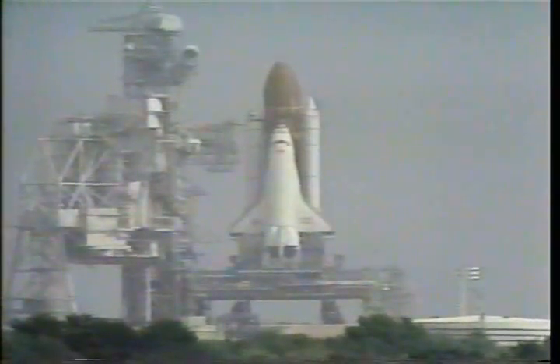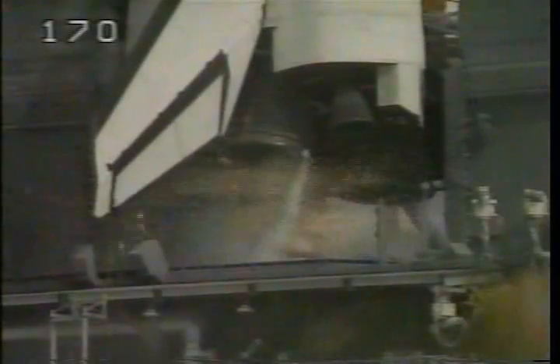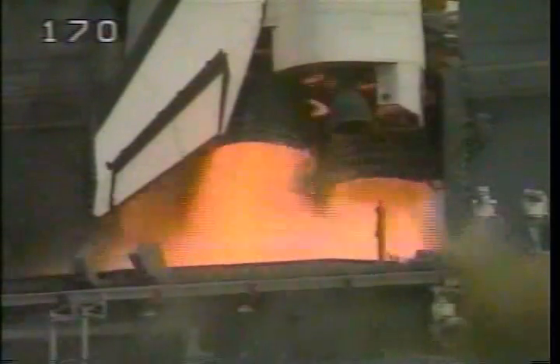T-minus 16 seconds. Sound suppression water system operating. T-minus 10, 9, 8, 7, 6, 5.